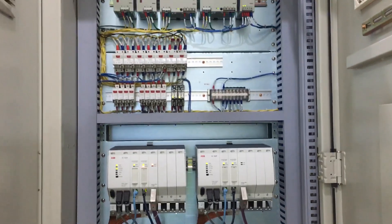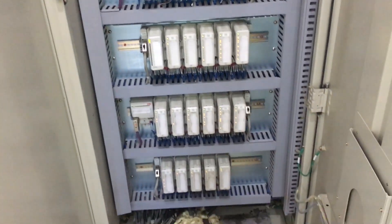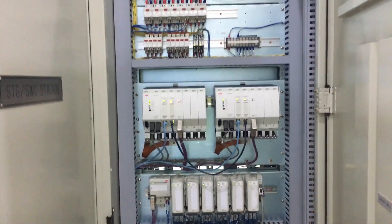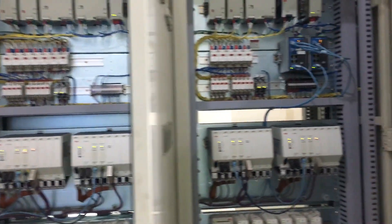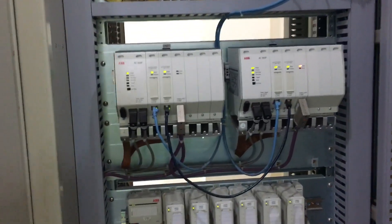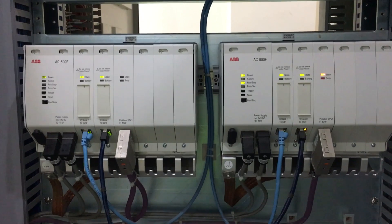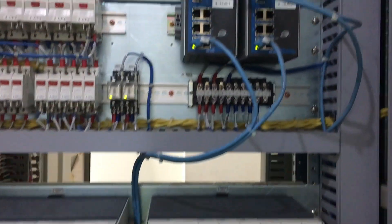This is the terminal view — we have another cabinet. In totality we have four pairs, that is eight AC800F PLCs, and the MOXA switches.